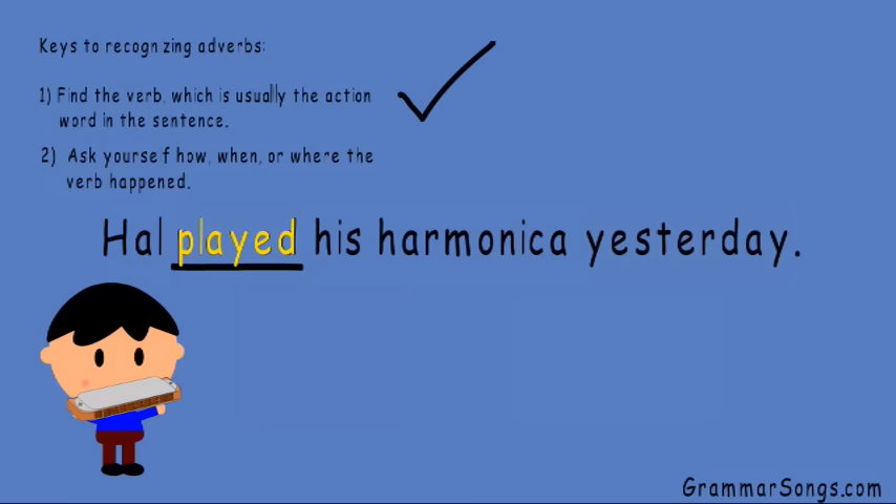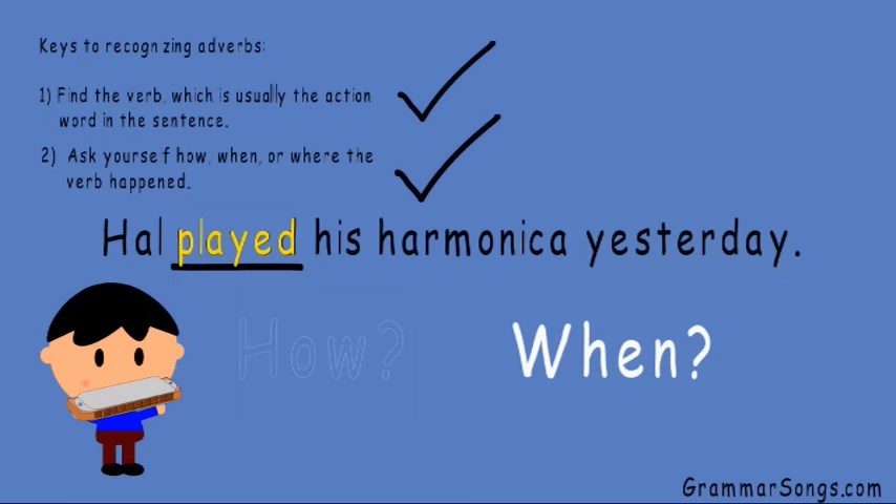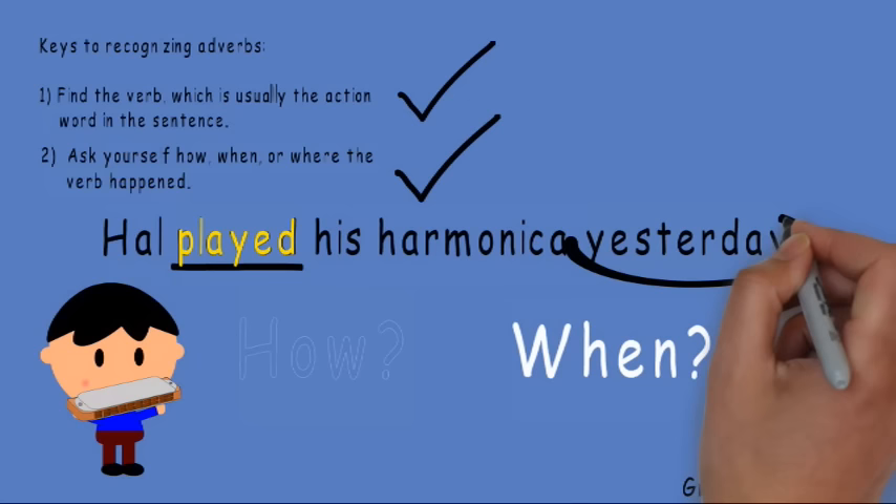Now I need to ask myself how, when, or where the verb happened. Do you see a word that tells how Hal played his harmonica? No. Do you see a word that tells when Hal played his harmonica? Yesterday. Hal played his harmonica yesterday. Yesterday is an adverb that tells when.